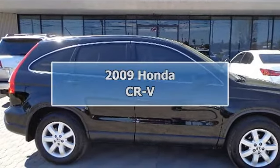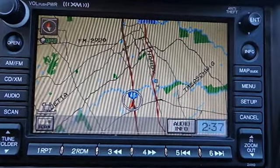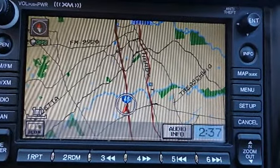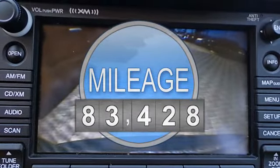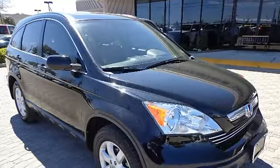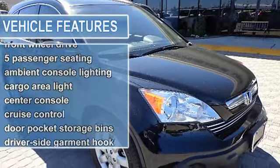2009 Honda CR-V Sport Utility. This vehicle features the following equipment: 5-speed automatic transmission, 4-cylinder engine 2.4L 144, 2.4L 16-valve, front-wheel drive.